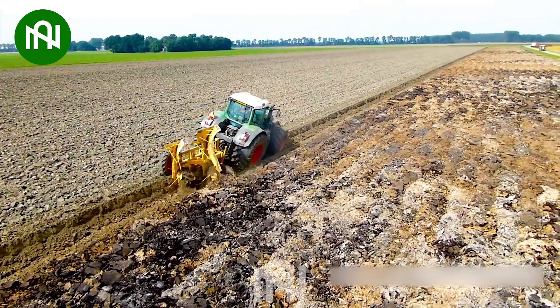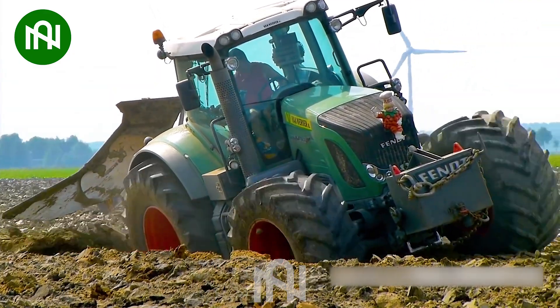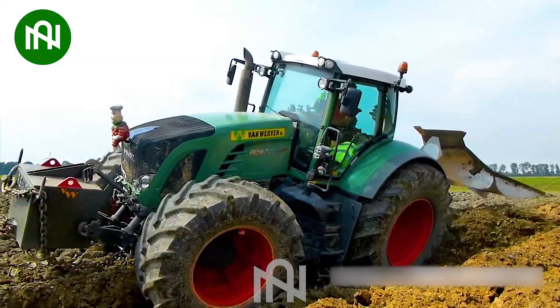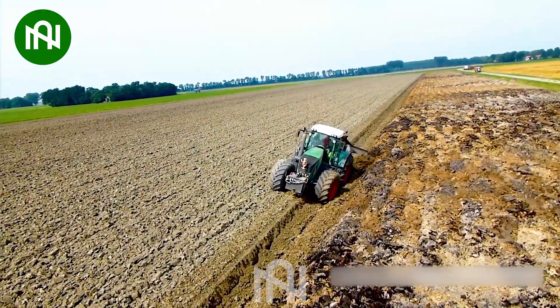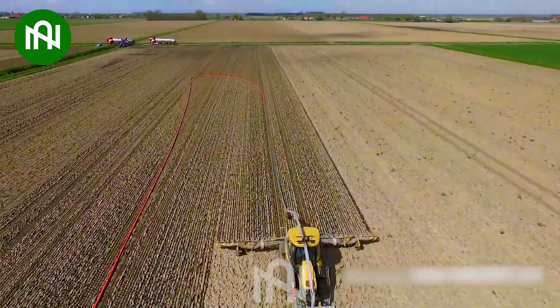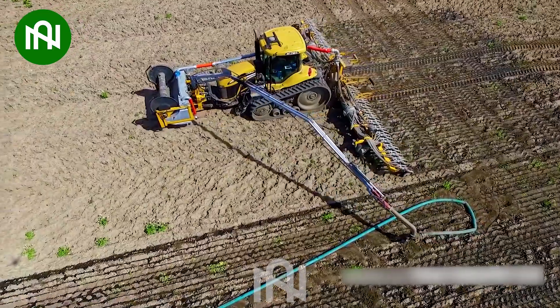This deep digging plow machine is like an archaeologist of the soil, uncovering its hidden potential. This field fertiliser spreader ensures even distribution, nourishing the soil for a fruitful harvest.